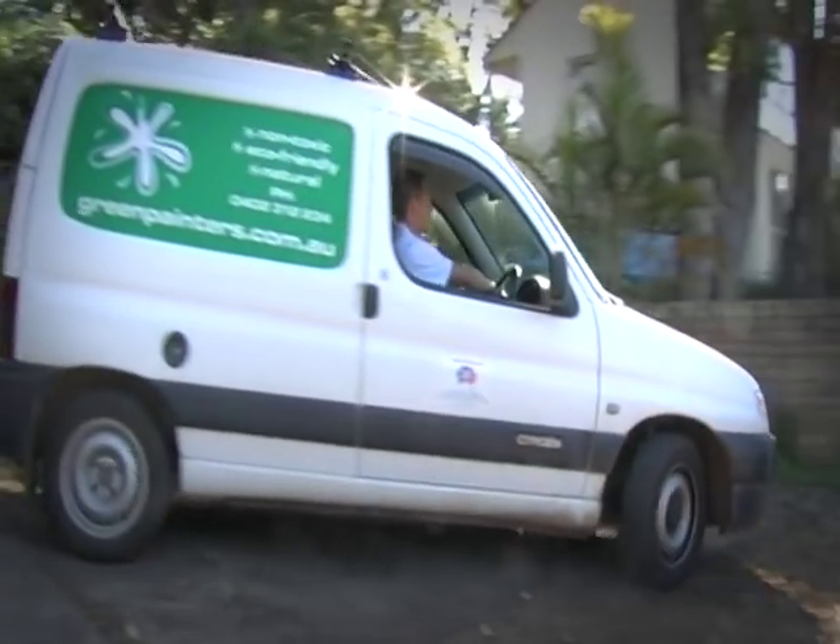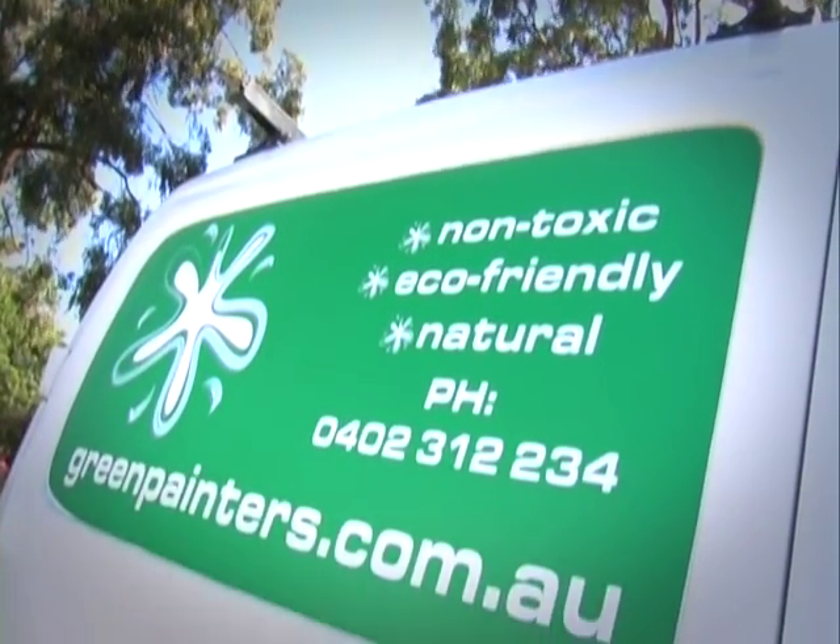I've been in the industry for 15 years, but I've always been interested in the environment. So the opportunity came up where I was able to combine what I do for work with my interests in the environment.